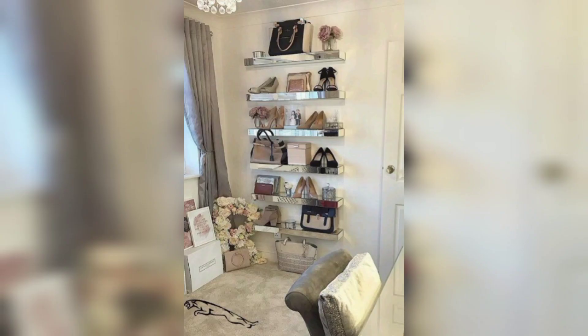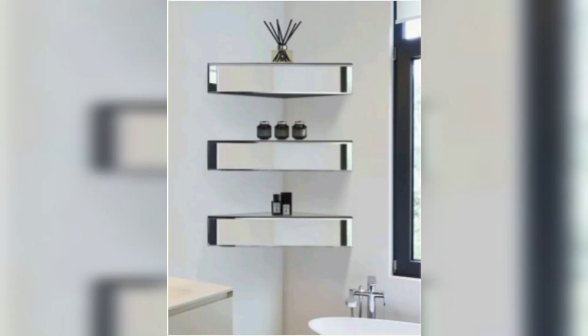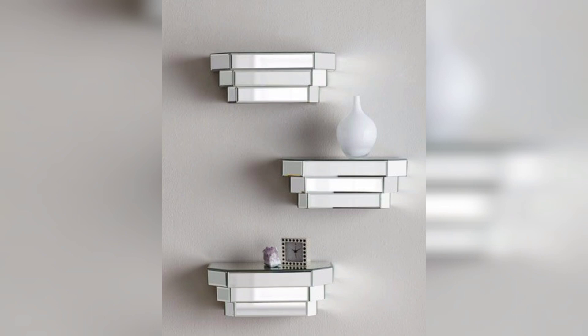Another idea is to use mirror floating shelves to create a focal point in your room. For example, you could place a mirrored floating shelf over your fireplace and use it to display objects such as candles, books, or family photos. This can help create a cozy, inviting atmosphere in the room.